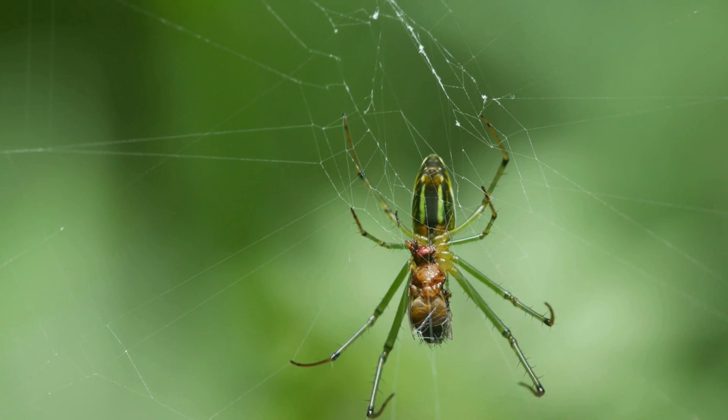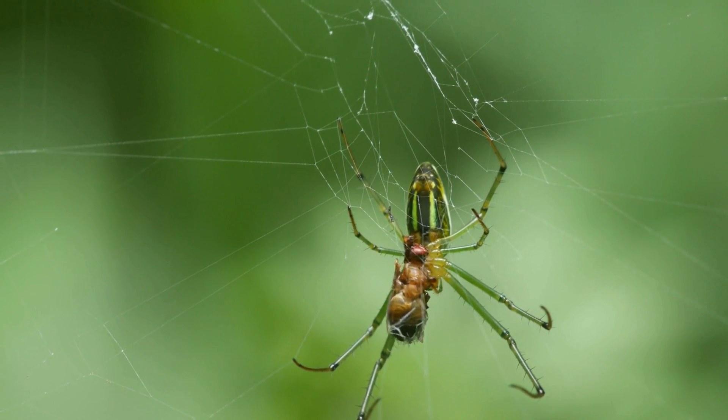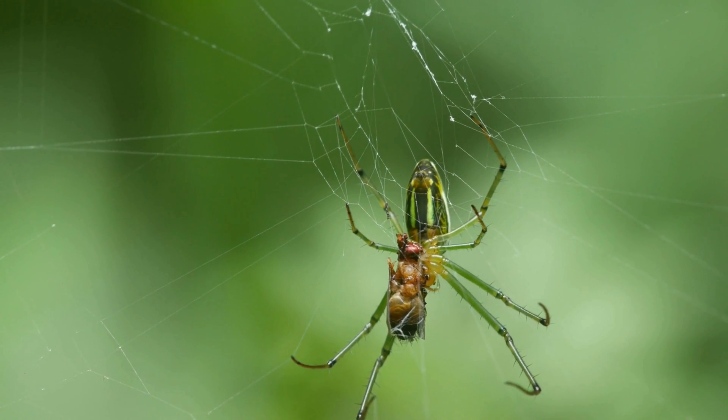Orb weaver spider: known for spinning large, intricate webs, these spiders are often spotted in gardens. They come in various colors and have bulbous bodies, and their webs are among the most recognizable.